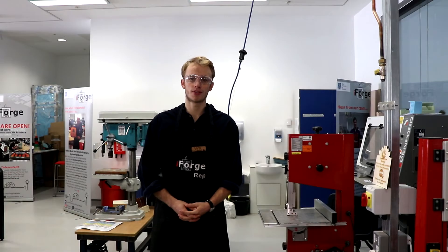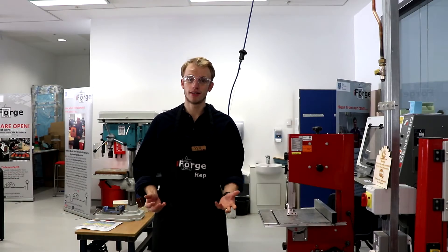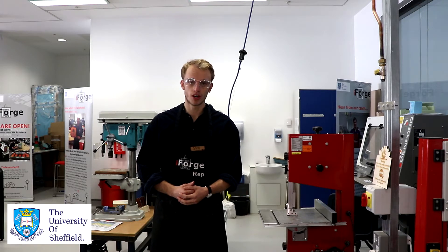Hi, I'm Will, one of the reps here at the iForge. We're the new makerspace at the University of Sheffield, located on the first floor of the Diamond. Today I'm going to give you a brief introduction to the space and an insight into some health and safety rules that we have here.